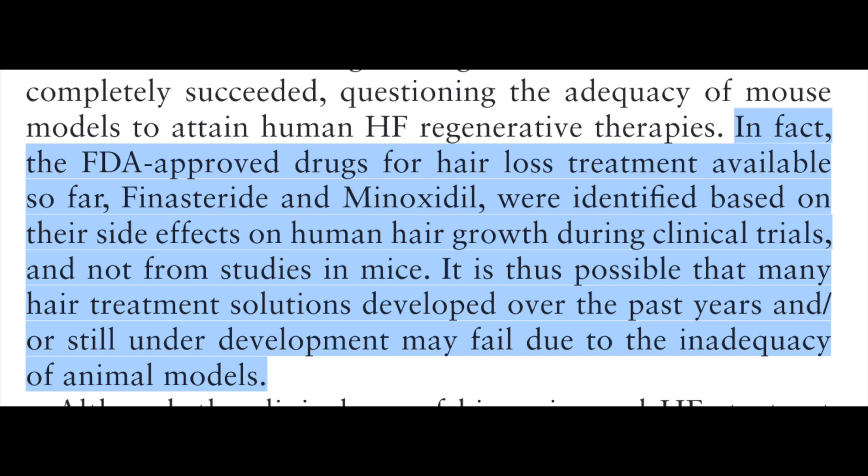All this is just to point out that if a hair loss drug works in a mouse, or stem cells regrow hair in a mouse, that doesn't necessarily translate into hair growth in human beings. Although mice have been very useful in working out the mechanisms of the hair cycle, they haven't been very useful in developing hair loss therapies for humans. As this article points out: "The FDA-approved drugs for hair loss treatment available so far — finasteride and minoxidil — were identified based on their side effects on human hair growth during clinical trials, and not from studies in mice. It is thus possible that many hair treatment solutions developed over the past years and still under development may fail due to the inadequacy of animal models." This stem cell research may sound promising, but the research done so far doesn't even come close to resembling anything that can be called a treatment for hair loss.